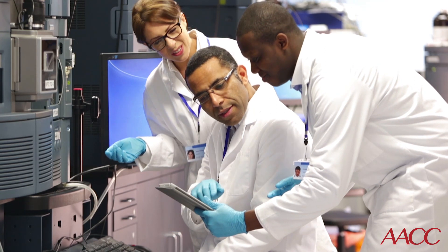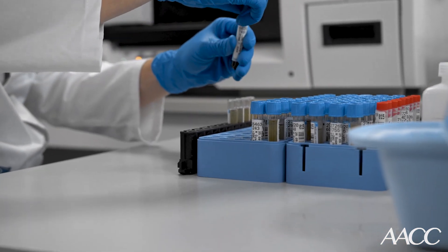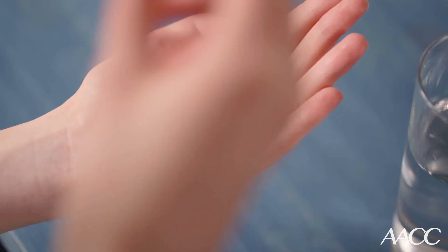The abnormal thyroid function results triggered a retesting protocol at Mayo Clinic that we implemented because biotin can interfere with some laboratory tests. When these samples were tested on an alternate testing platform, we found that the results were completely normal. In this case, biotin was causing the interference — her thyroid function was completely normal.